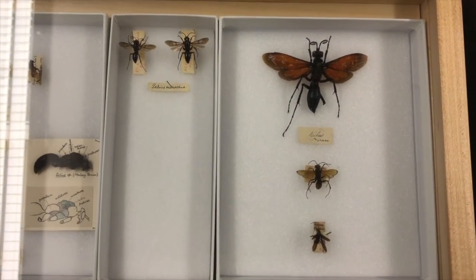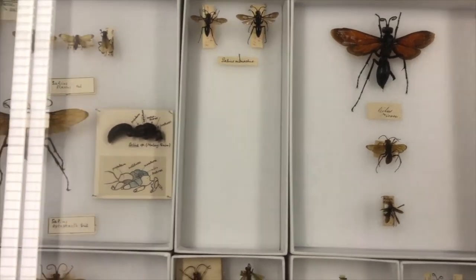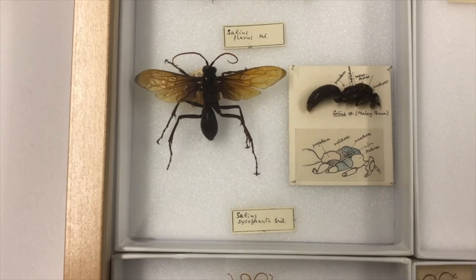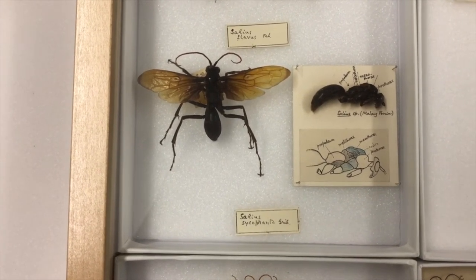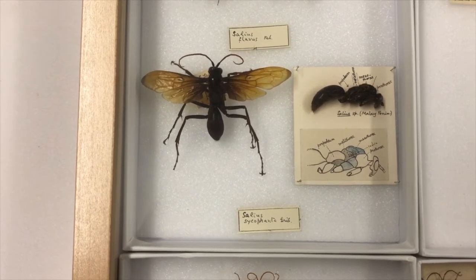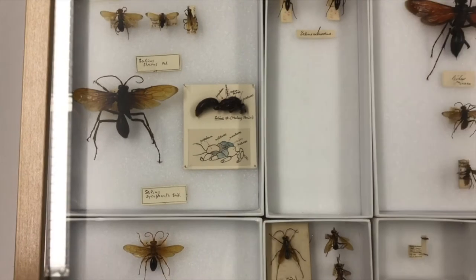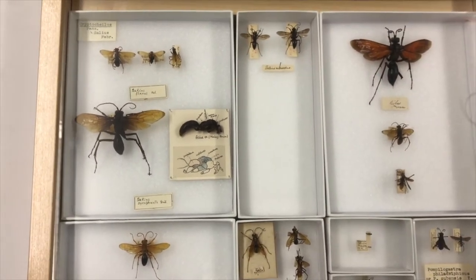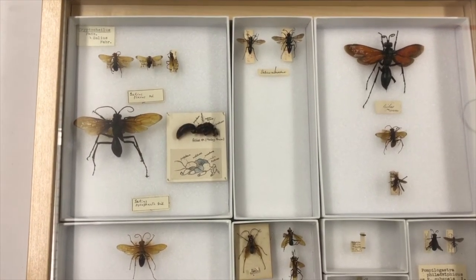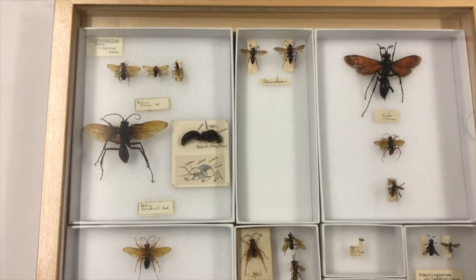They will then carry or drag the tarantula back to a brooding chamber, bury it there, and lay their eggs on it. The eggs will then hatch and the larvae will rather gruesomely start to devour the tarantula alive. From a natural selection perspective, it's very clever — in keeping the tarantula alive, the food source for their larvae lasts for longer. The larvae has actually been shown to leave the vital organs of the tarantula to last, so it keeps it alive even longer. Quite gruesome, but very clever.